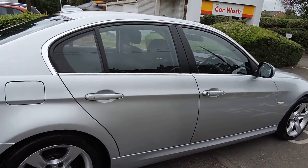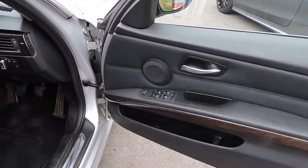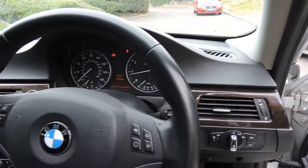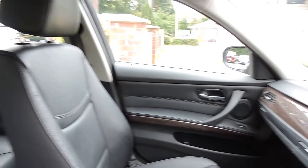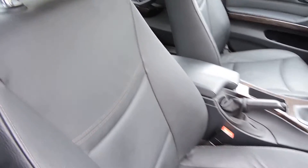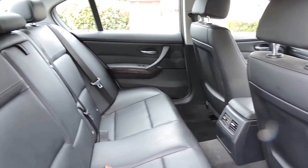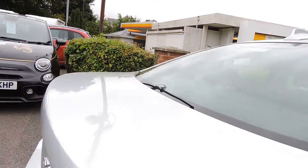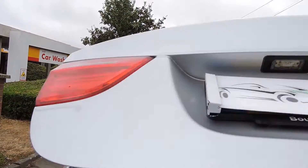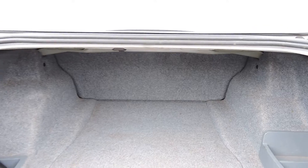It's a very nice clean example. It does have electric folding mirrors, dual zone climate control, leather trim, dark wood inserts. It does also have Bluetooth, front and rear armrests, and a decent sized boot.